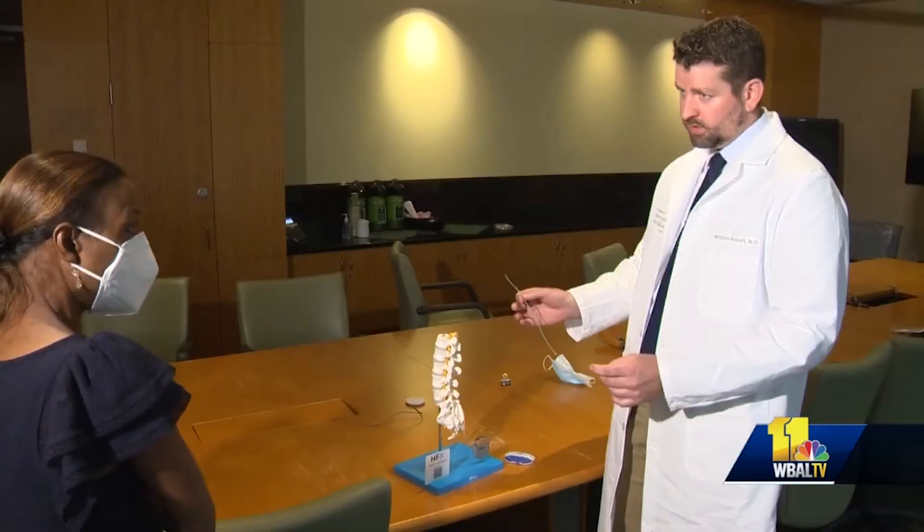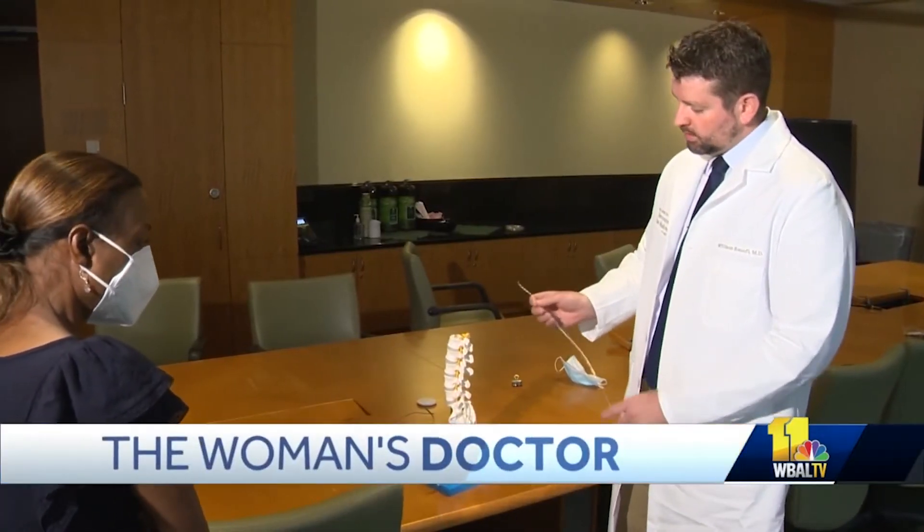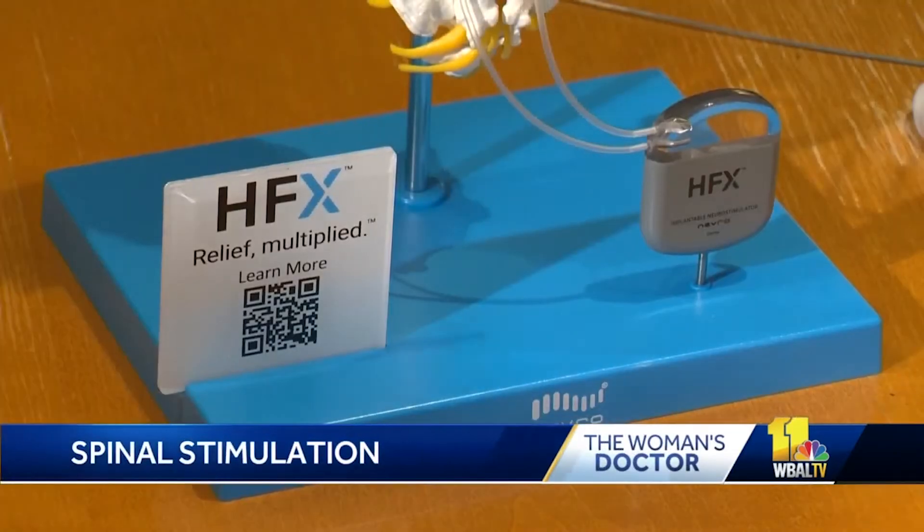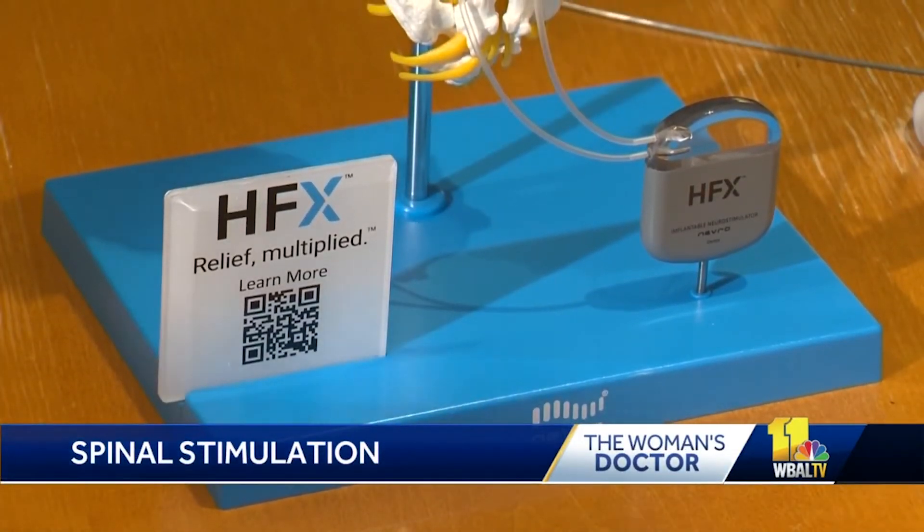Mercy Medical Center Dr. William Raufey says there is a new treatment now that can help: spinal cord stimulation. The FDA has approved this device, which is implanted into the spinal cord.